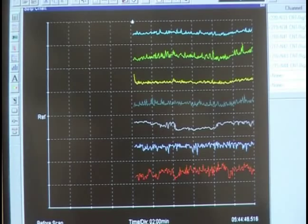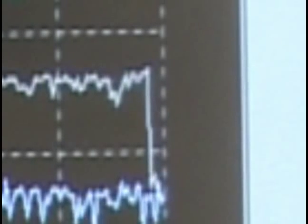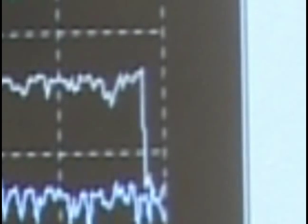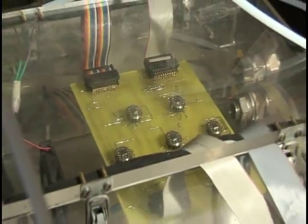The resistance changes are the nanotubes reacting to the gases. This will be the equipment that is going to be used throughout the project.